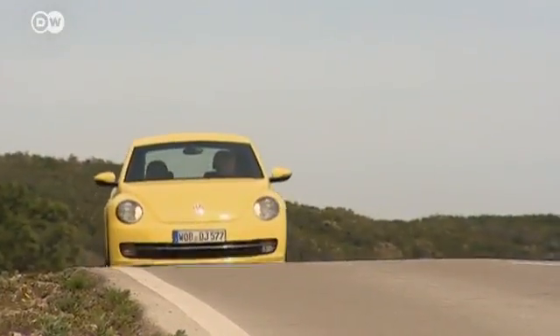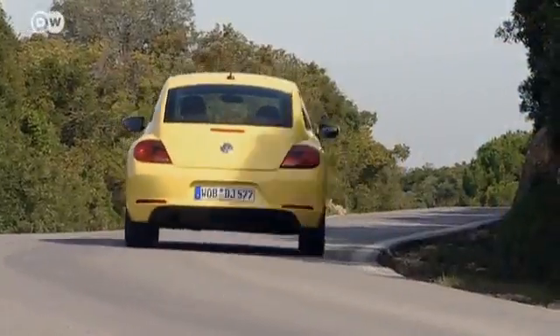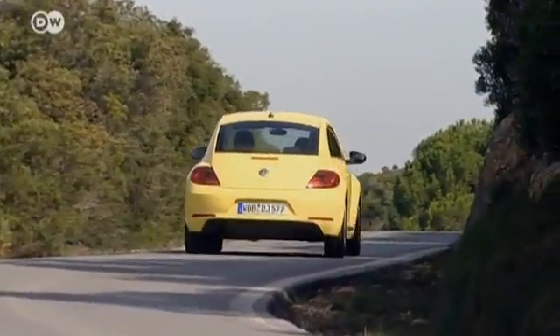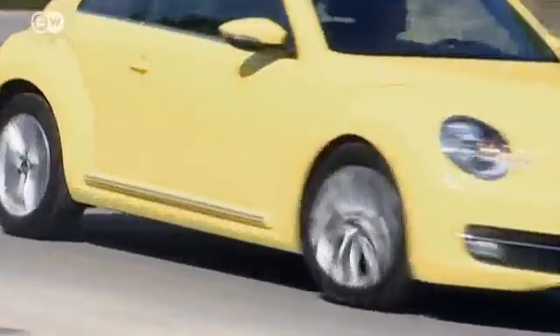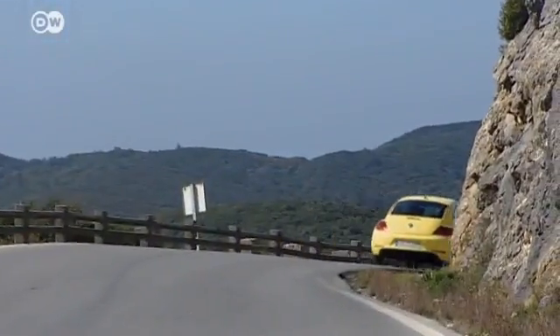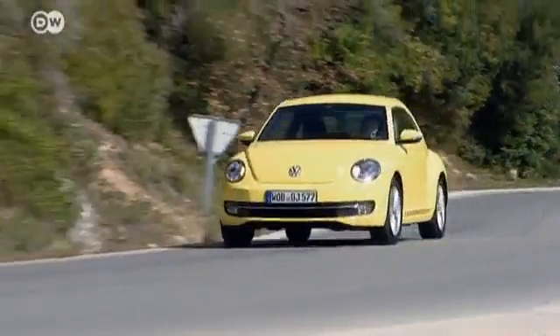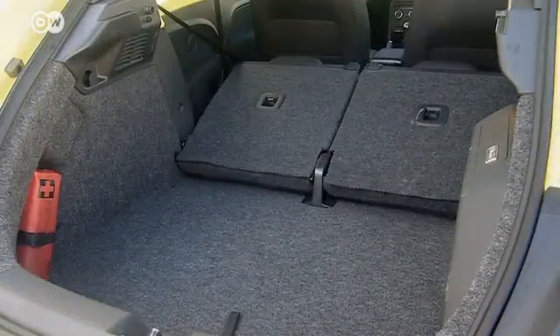The Beetle also comes with a new 77 kilowatt diesel engine and either a 5- or 6-speed manual shift. Volkswagen's target clientele is flexible, in keeping with the Beetle tradition. Andre Tietje stresses that the Beetle appeals to a broad spectrum of buyers. The no-frills version costs only 16,950 euros. The new Beetle is for everyday use and comes with many individual options to satisfy different customer needs.